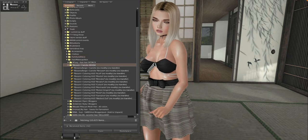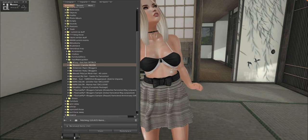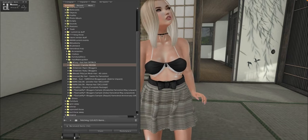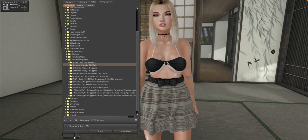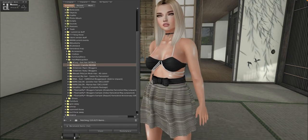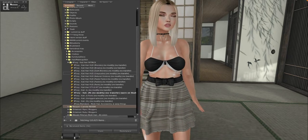For these stores, I have Foxy, Bessam, Entwined, Wasabi Pills, Monso, Mina, Rama, Salon, Stealthic, and Damselfly. You guys have already seen a lot of these hairs in my other videos if you've been watching them. But I'm finally getting to show you them all fully, and we're going to start off with Foxy.